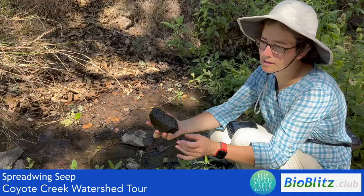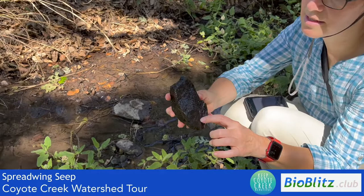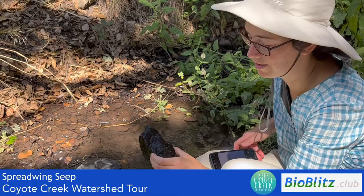Let's see who we can find inside. This is one of the creatures I was looking for — well, obviously this is a rock, but if you look very, very closely, you will find tiny, tiny, round little things. This is a water penny beetle larva. It's a little beetle, and the larva lives in fresh water, but only in the cleanest water. In Coyote Valley, for example, this is the only place we've seen it so far.